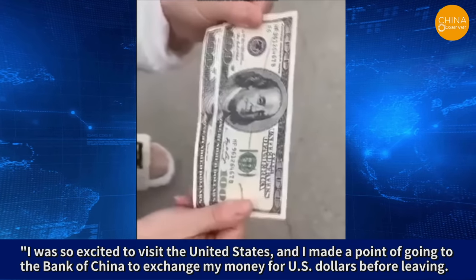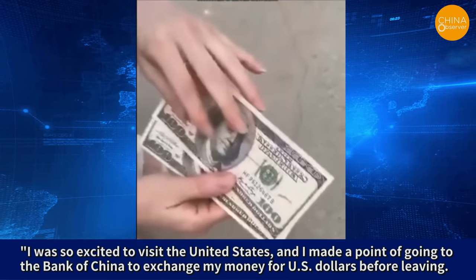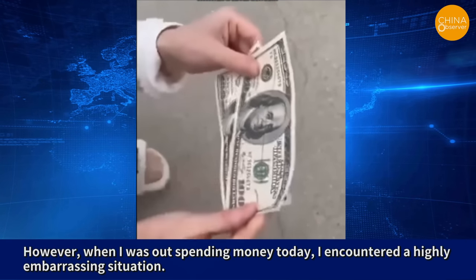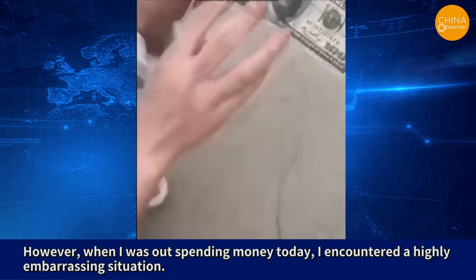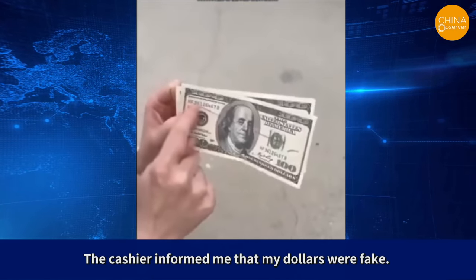She said: I was so excited to visit the United States and I made a point of going to the Bank of China to exchange my money for US dollars before leaving. However, when I was out spending money today, I encountered a highly embarrassing situation. The cashier informed me that my dollars were fake.